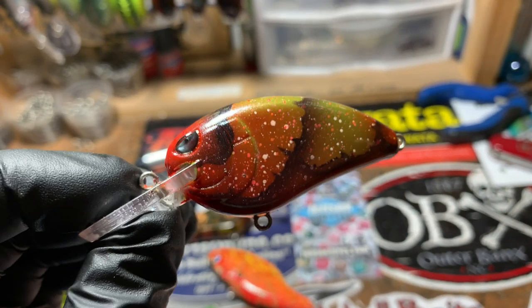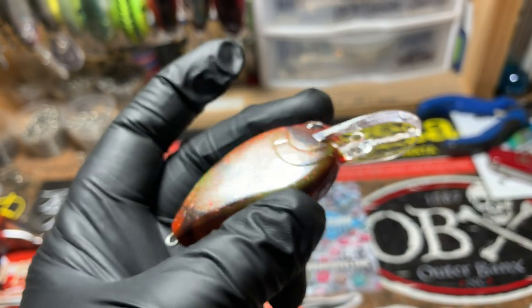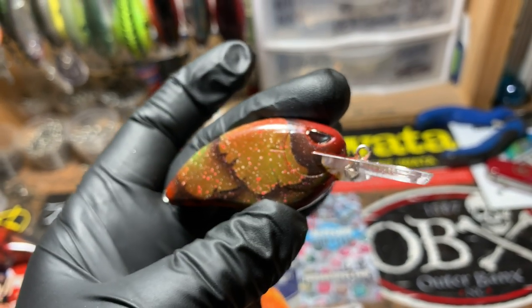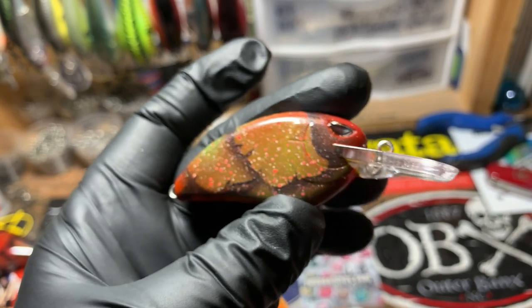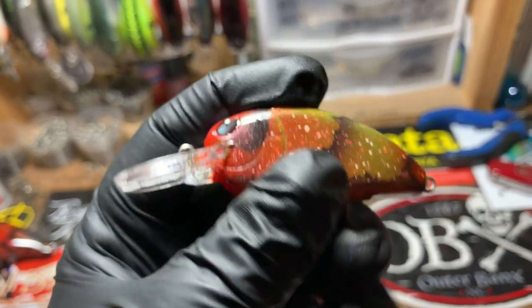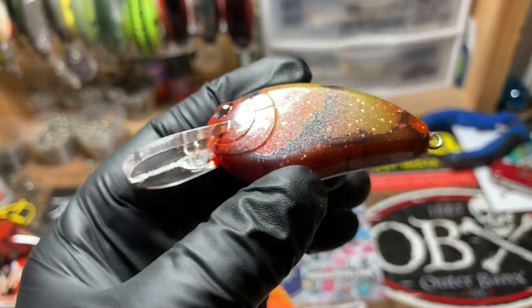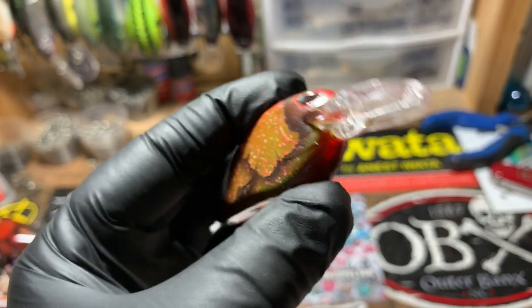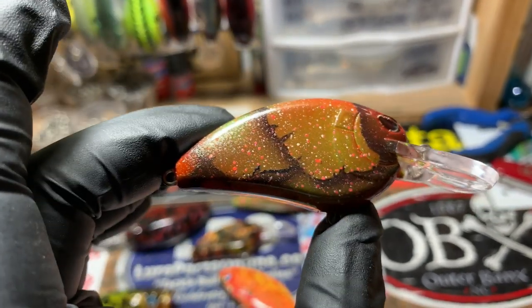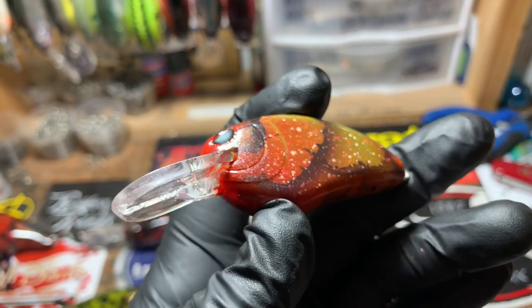Next up we've got some Spro — these are the Little John MD 50s. They travel around seven to eight feet depth, a good all-around crawl bait. This is a perfect all-around fall crawl pattern for bass. Got those black half eyes in there — solid bait, solid bait — and lots of texturing on this particular one.